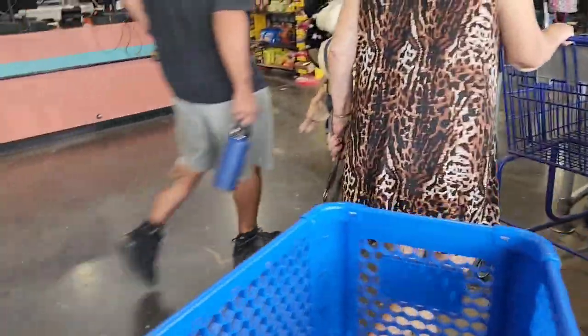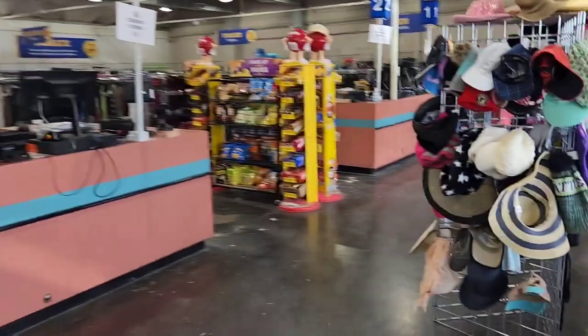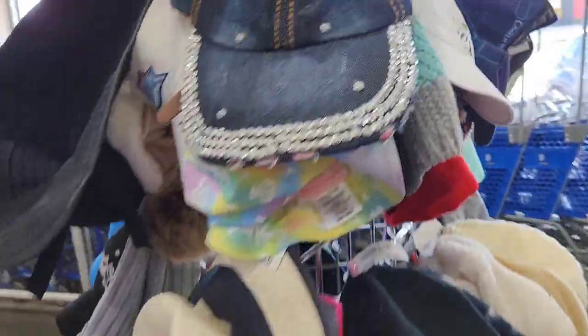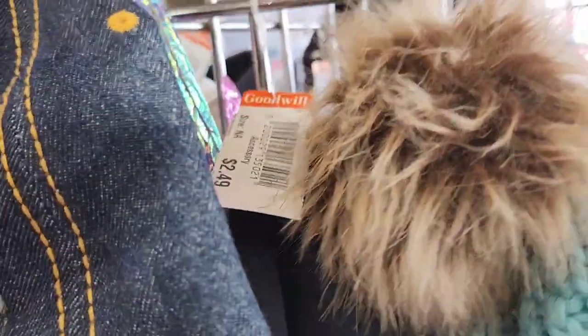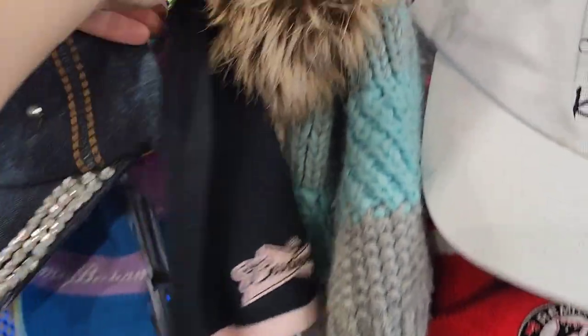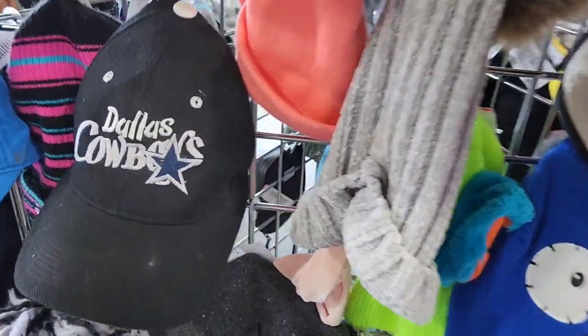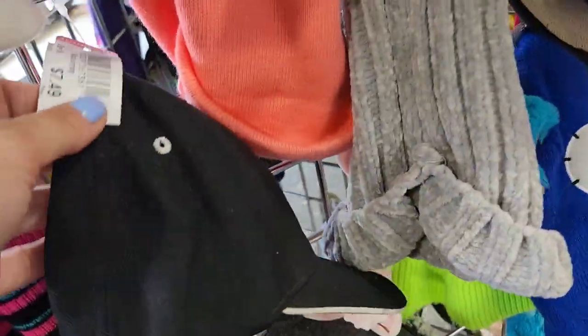I always start right here at the hats because they're at the beginning, and I see if there's anything that's priced well — they have been pricing their hats more expensive. Today is orange tag, which means 50% off, so I picked up this little Budweiser beanie for a dollar and change. I look at cowboy hats all the time because I live in Texas — we find tons of them — but I don't really mess with cowboy hats unless they're going to bring a really big return, because they're a lot of work to ship and require specific boxes.